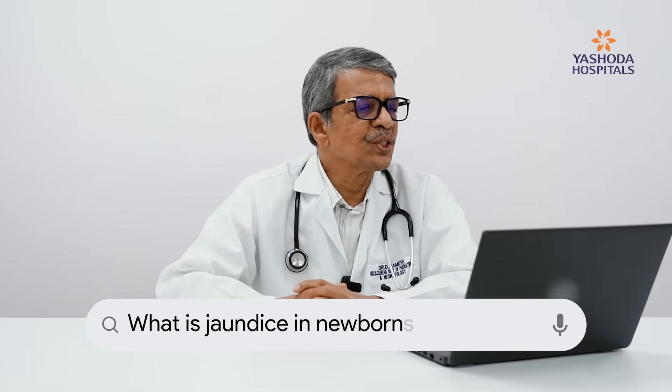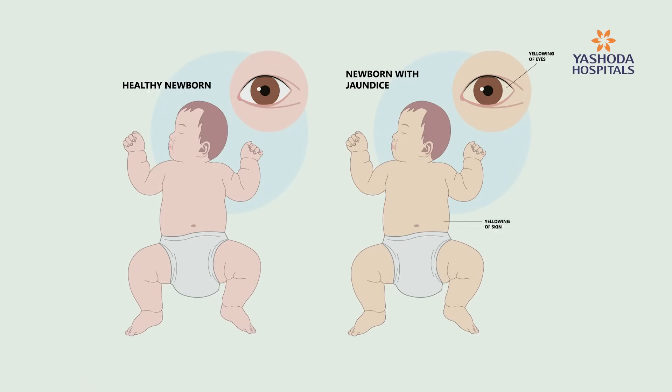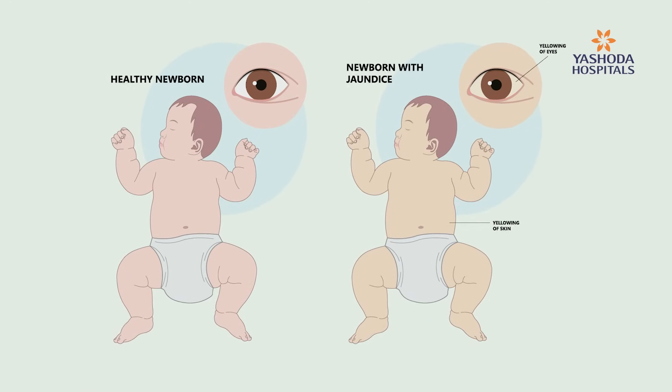The first very commonly asked question is: what is jaundice in newborns? Newborn jaundice, also called hyperbilirubinemia, is a yellowish discoloration of the skin, very commonly seen on the face and in the eyes — that is, the skin of the face and the eyes.